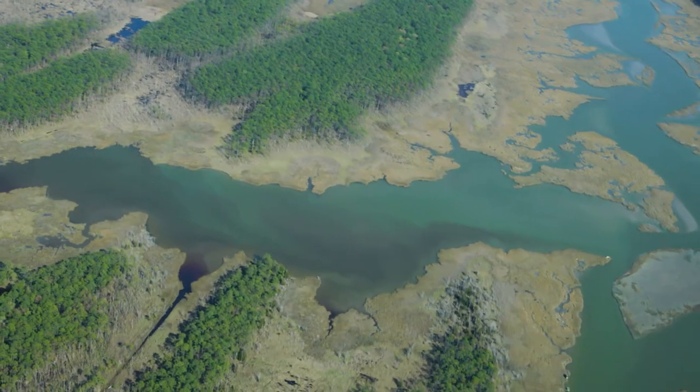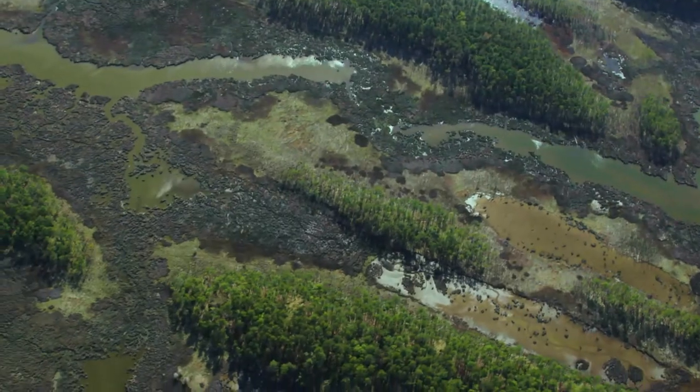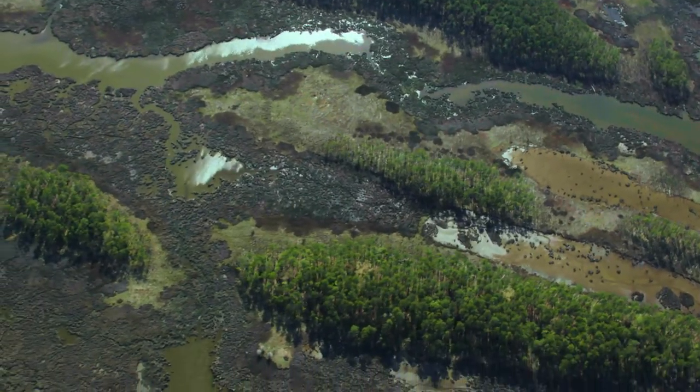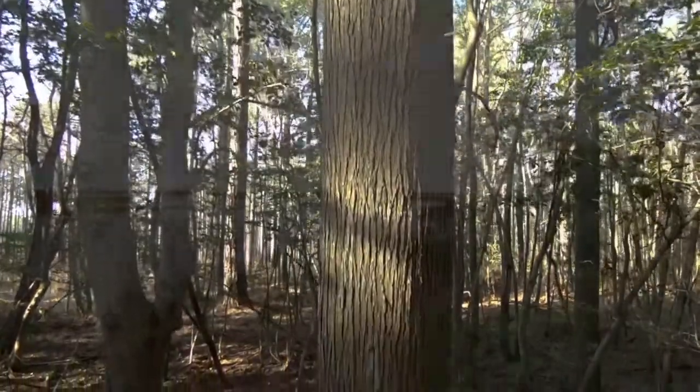The Chesapeake Bay has an amazing diversity of wetlands rivaling anywhere in the world, from our headwater forested wetlands down to our tidal marshes that fringe the bay itself.